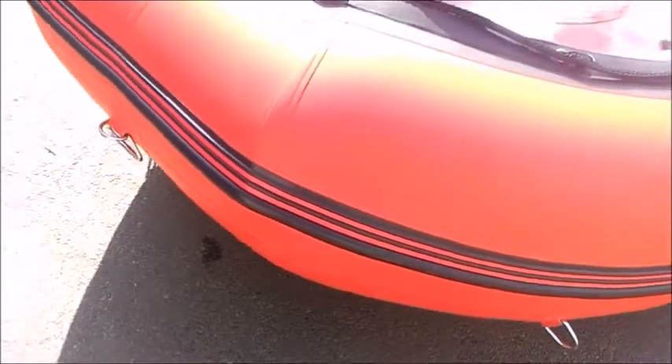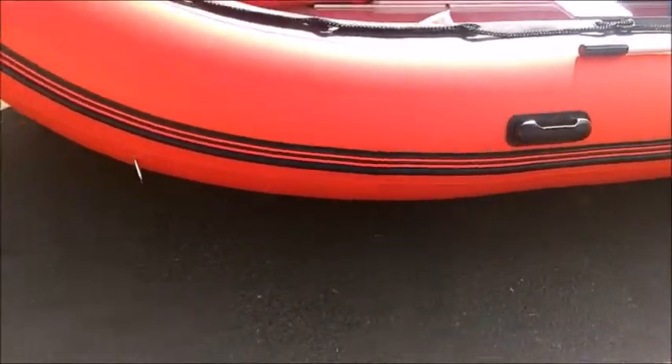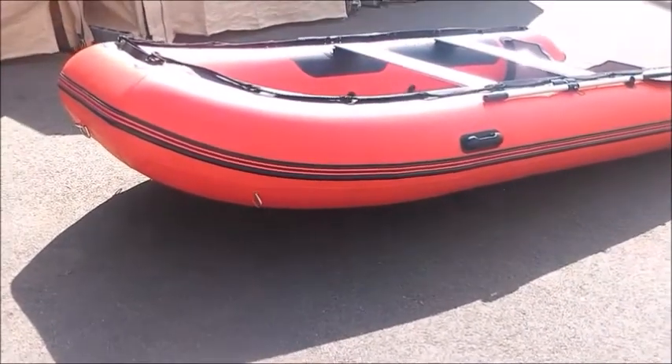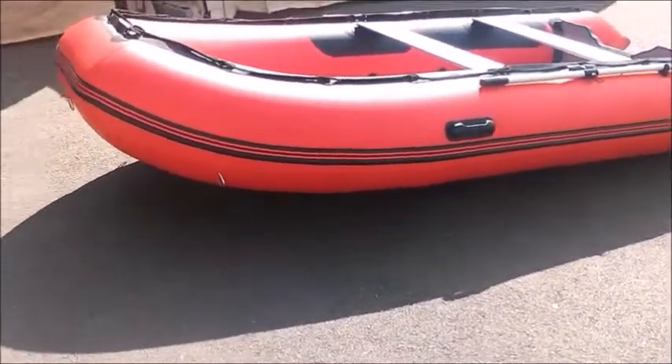Remember, the boat itself is really big — you might need a trailer for this. I haven't purchased one yet but I will soon, because I want to go fishing in the summer and I don't want to have to pump it up again and again.